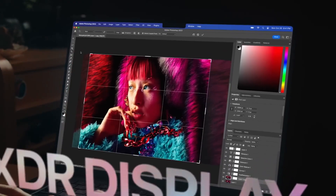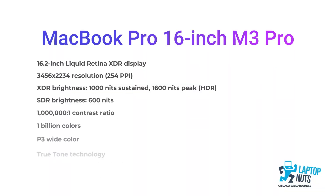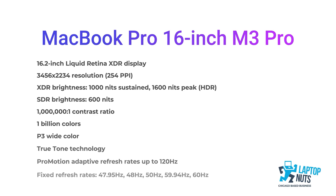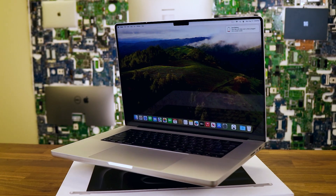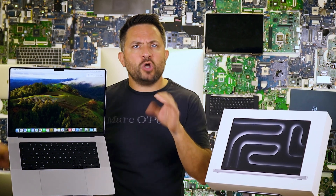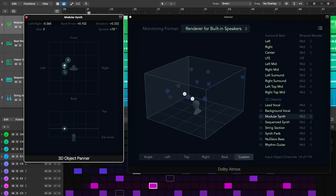Let's talk about the 16-inch display, which is basically eye candy. With a resolution of 3456 by 2234 pixels and Liquid Retina XDR, it's like having a mini iMac in your lap. Deep blacks, bright whites, and colors that pop like they're trying to escape from the screen. The 120Hz refresh rate, thanks to ProMotion technology, is so smooth you'll think your eyes have been upgraded. And the sound — it's like having a concert in your living room.